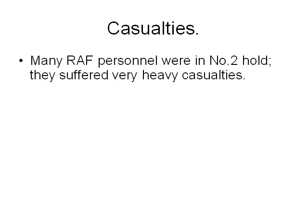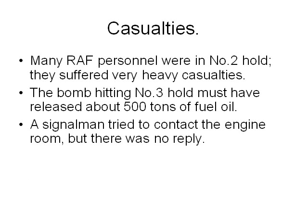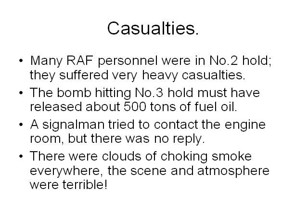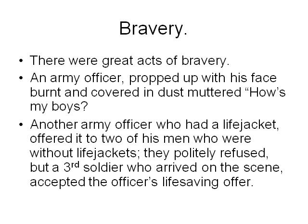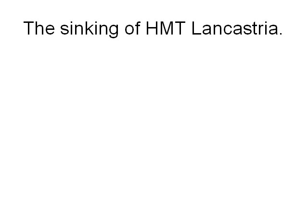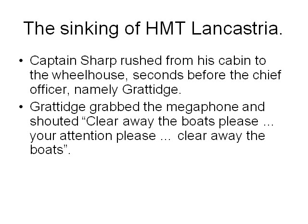Many Royal Air Force personnel were at number two hold and suffered very heavy casualties. The bomb hitting number three hold must have released about 500 tons of fuel oil. A signal man tried to contact the engine room but there was no reply. There were clouds of choking smoke everywhere — the scene and atmosphere were terrible. Captain Sharp rushed from his cabin to the wheelhouse, followed closely by the chief officer Grattage. Grattage grabbed the megaphone and shouted: 'Clear away the boats, please — your attention, please, clear away the boats.'